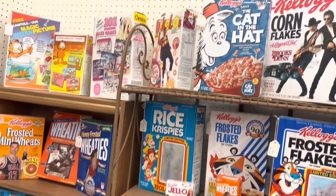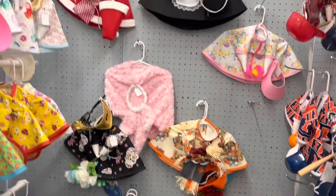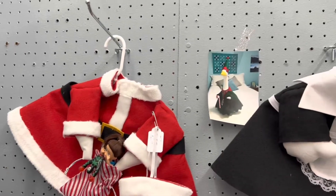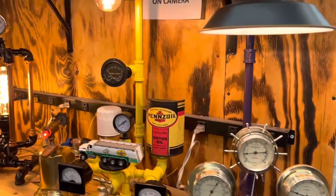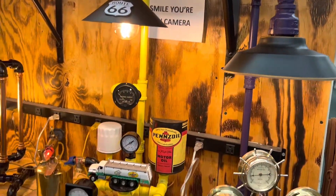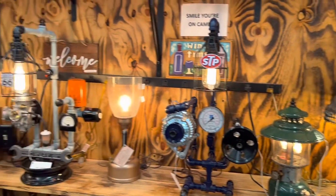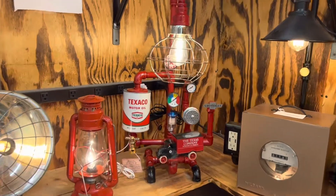I've always wanted a set of these geese that you dress for different seasons, but I'm that person that doesn't have time to dress his geese every season. I might get one someday for the toy museum. I thought this booth was kind of cool - they repurposed old things and made lamps out of them. Really cool and really clever. Some people are just very, very creative.